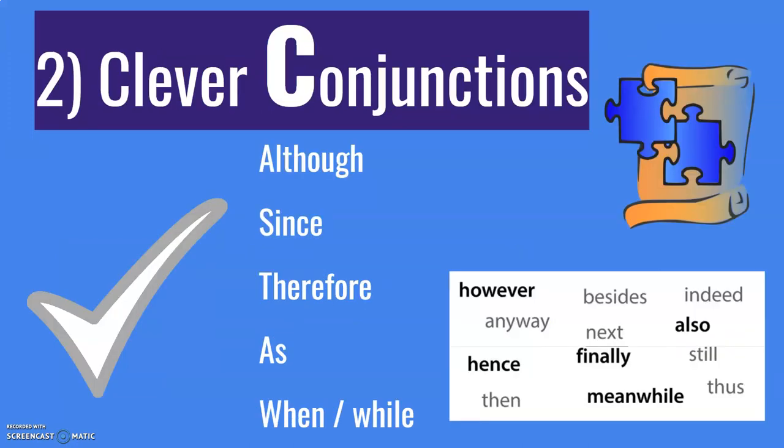Number two: clever conjunctions. Clever conjunctions also show that you have a good understanding of the structure of English language and you can construct complex and interesting sentences. You don't need to use all of these conjunctions in a writing assignment, but you should use some of them: although, since, therefore, as, when or while, meanwhile, however. Use these conjunctions and your writing will be more interesting, and your teacher will see that this student has a good level of language ability — they'll get a better score, definitely.